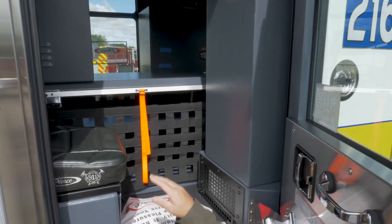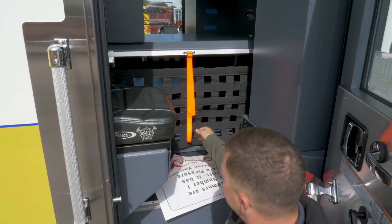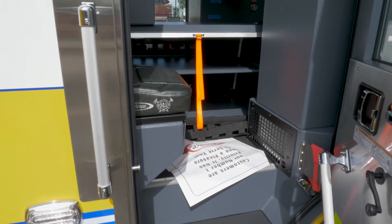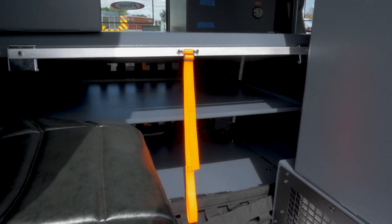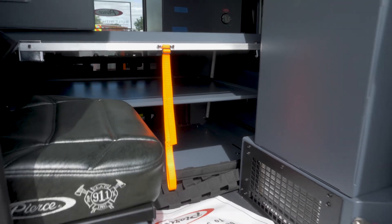This idea here was to allow for a little bit more in-cab storage. We got this concept from a neighboring department. We lower that down and it allows for shelves for PFDs and our ballistic vests — some of the other things we battle to find a secure, enclosed compartment location for.